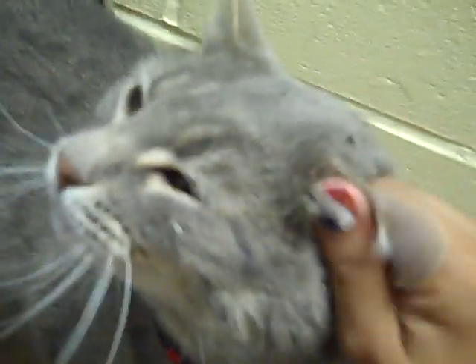His owners described him as affectionate and as a lap cat. You can see he likes to be petted. Loves good ear rubs. He's warming to me right away. He's purring. I found that he likes to be groomed — I brought out the grooming brush and he kind of liked that too.